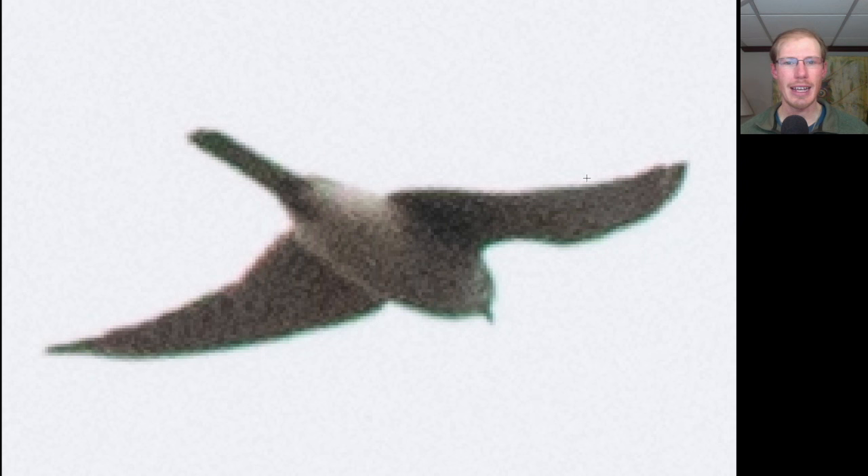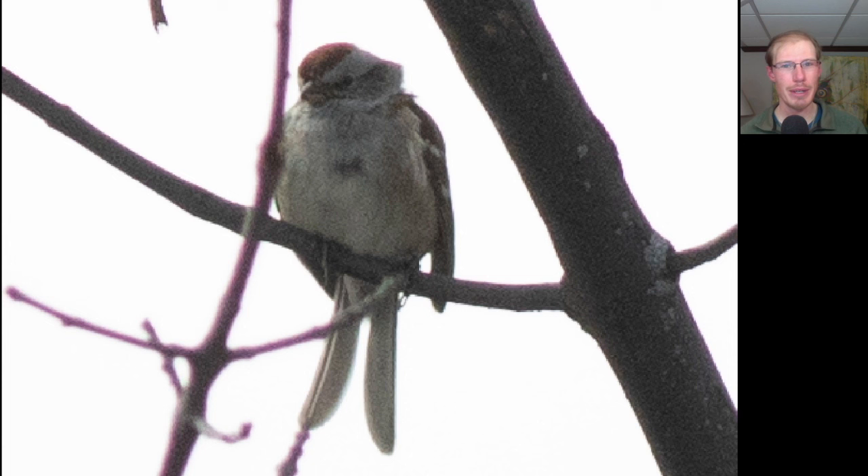That northwest wind is directly in our face, so after a while it gets a little bit annoying. Here we have a small raptor going away from us. We see very pointed wings so we should be thinking falcon, and it's overall light underneath. This is an American kestrel. Here we have a large black and white raptor with very angular wings. This is an osprey.